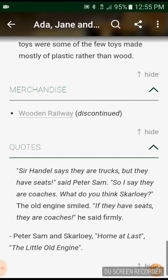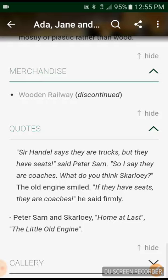Quotes. Samuel says they are trucks. But they have seats, said Peter Sam. So I say they are coaches. What do you think, Skarloey? The old engine smiled. They have seats, they are coaches, he said firmly. — Peter Sam and Skarloey, The Little Old Engine.